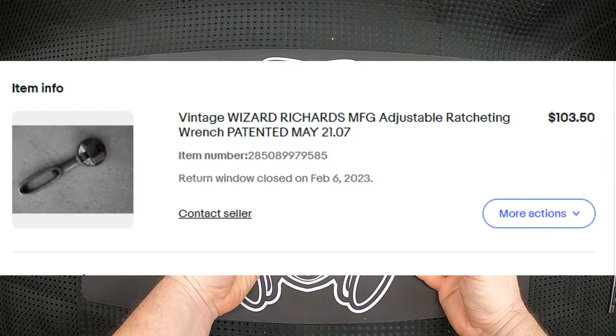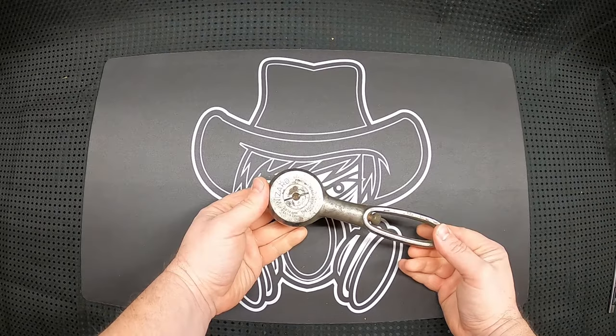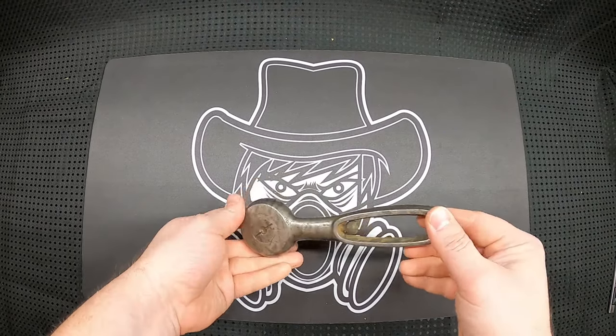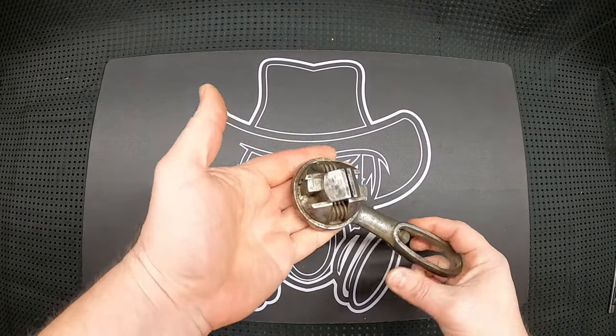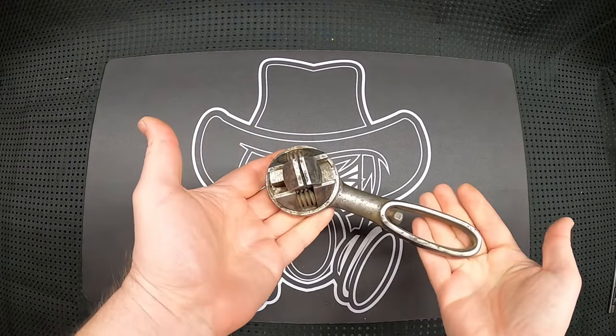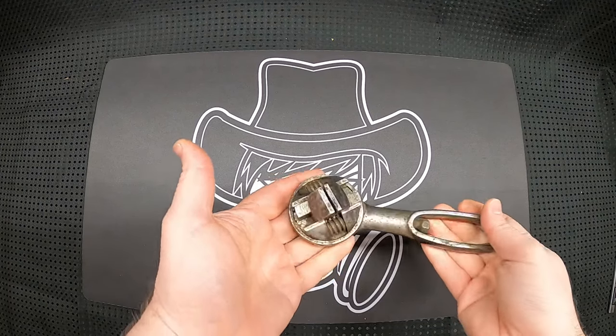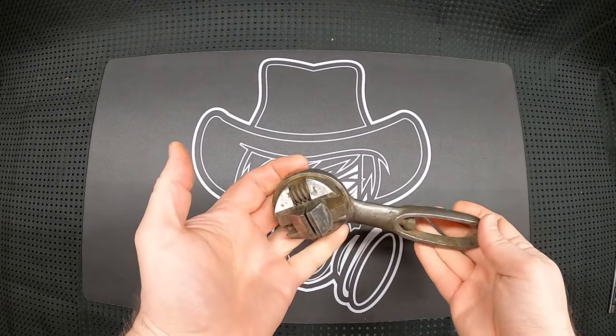I'll put something on screen to show you the auction and how much I paid — it wasn't cheap. But I thought, what a cool and unique tool. It's something I just had to have. Thanks for tuning in and I'll catch you on the next one.